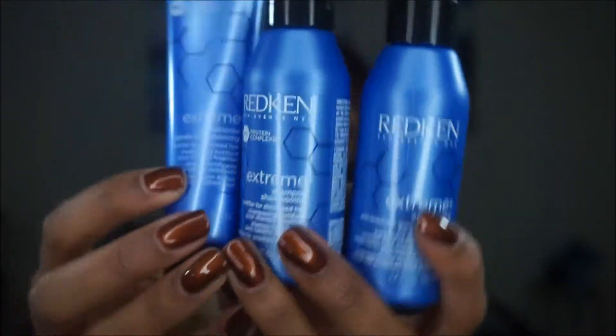Next I got travel size Redken Extreme - the shampoo, the leave-in conditioner, and the conditioner. I saw the Glam Twins talk about this and their hair is so long - I wonder if this contributes to their hair growth. My hair can get really long but it breaks off, especially around the edges and the hairline and in the center, so I want to try these products to see if that helps.